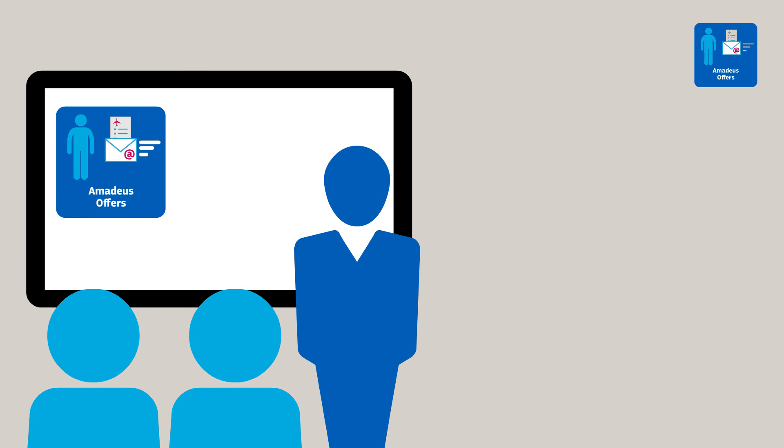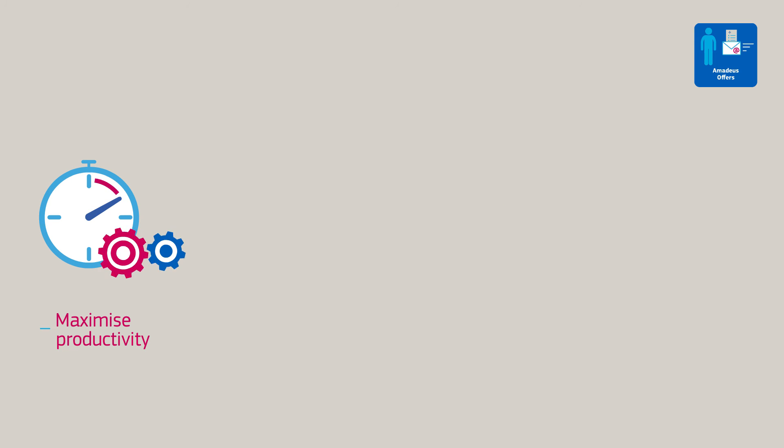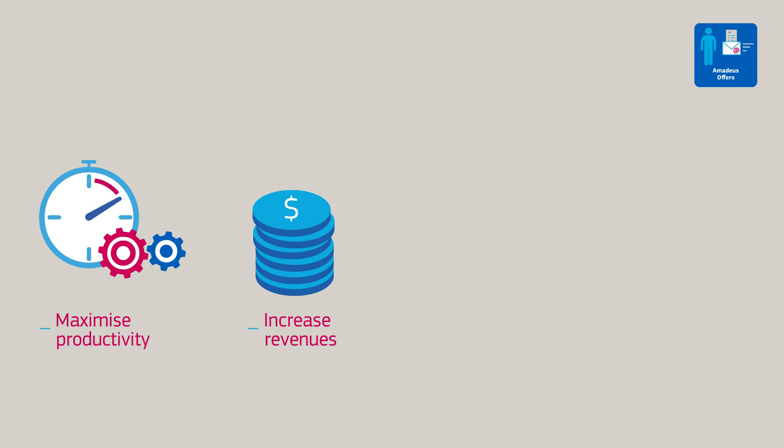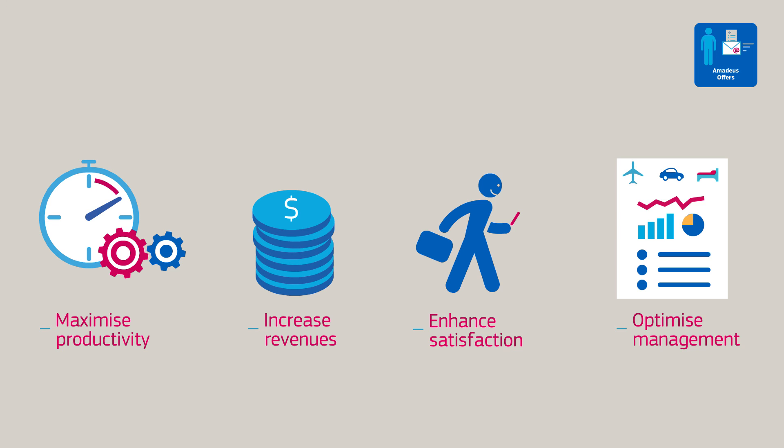Amadeus Offers brings exceptional synergies to the sales process, allowing your business to maximise productivity and increase revenues by streamlining time-consuming activities and developing new revenue opportunities, enhance customer satisfaction and retention, providing transparent and dynamic customer follow-up and support, and optimise operations management with valuable business intelligence and reporting.